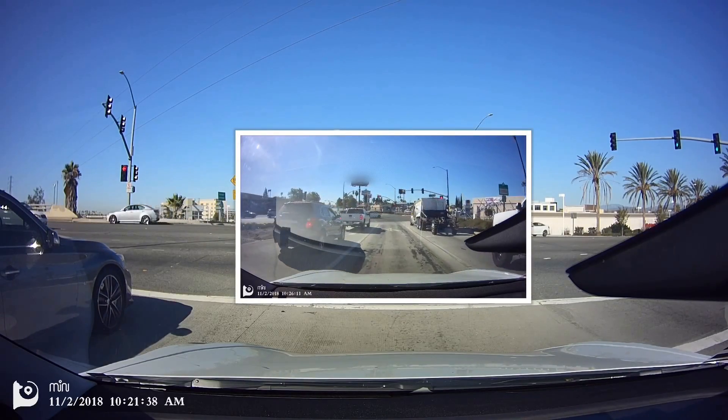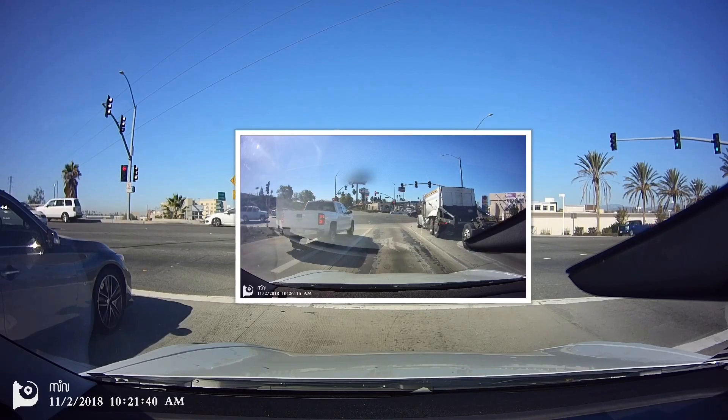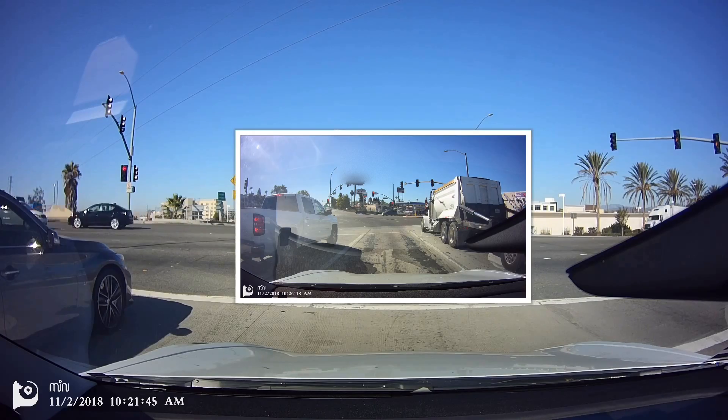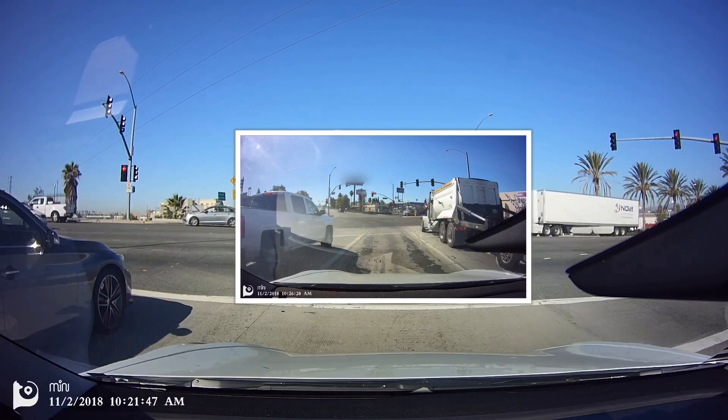If you saw my last video, I already tested out the scenario where there was already a vehicle stopped at the light, and people were saying it detected the vehicle already stopped — so Autopilot stopped at the vehicle as well.